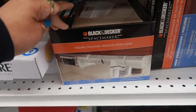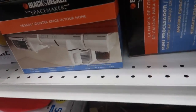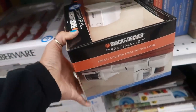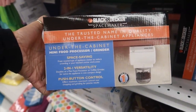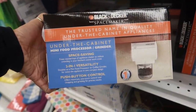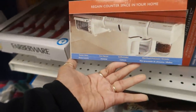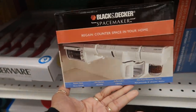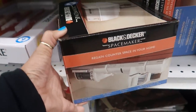Look at this — a Black & Decker Spacemaker to regain counter space in your home. It's an under-the-cabinet mini food processor and grinder. That's really cool — you can get a bunch of different things that connect under the cabinet, but this one is the food processor.